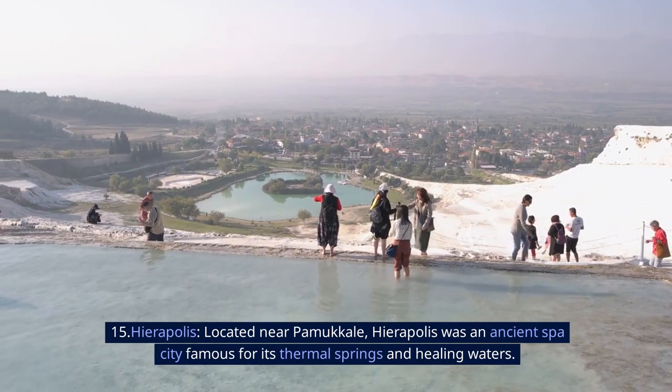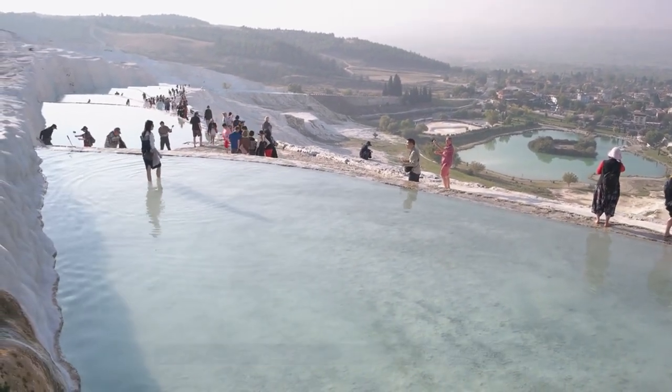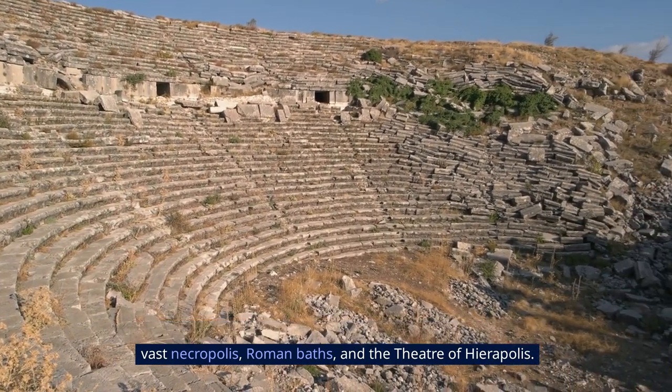15. Hierapolis. Located near Pamukkale, Hierapolis was an ancient spa city famous for its thermal springs and healing waters. Visitors can explore the well-preserved ruins of the city, including the vast necropolis, Roman baths, and the theater of Hierapolis.